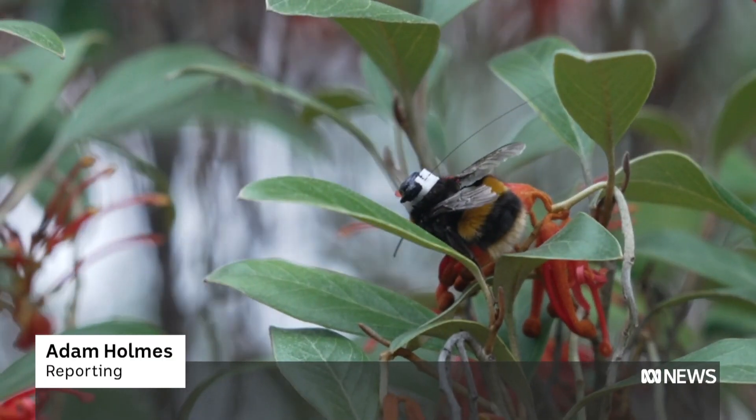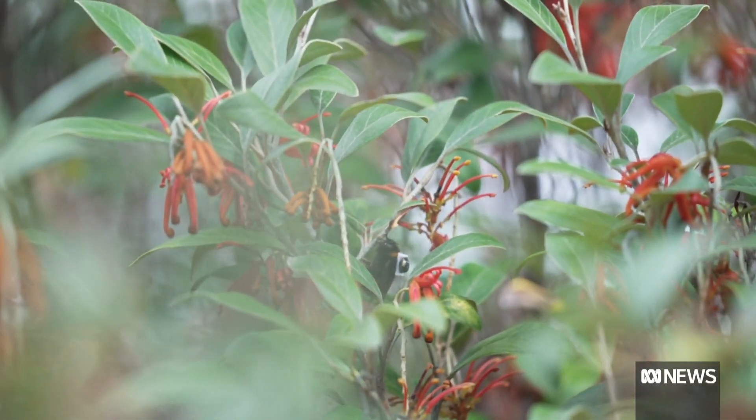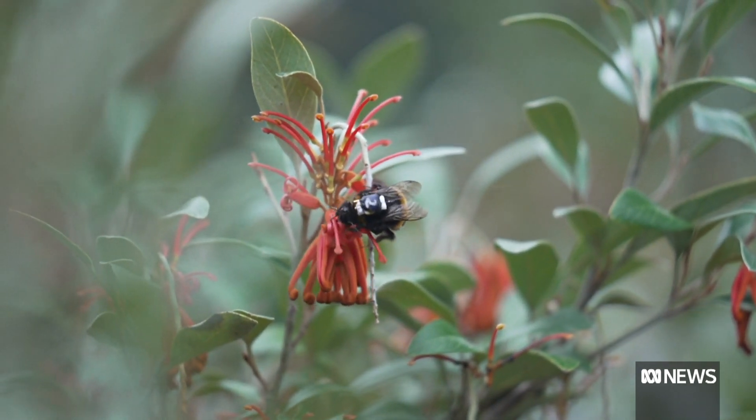Early spring in Tasmania means big, fluffy-looking bumblebees — and lots of them. Their queens are so big there's room for them to carry radio transmitters on their backs.